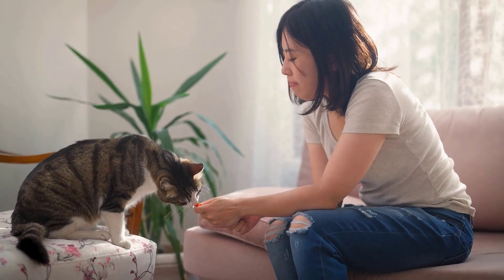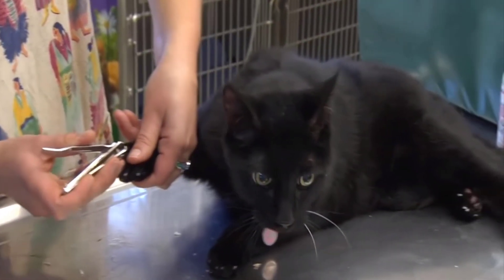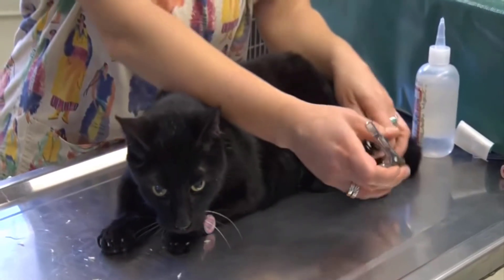Throughout the nail trimming process, offer rewards in the form of treats. Rewarding your cat for good behavior helps to create a positive association with nail trimming and encourages cooperation in the future.